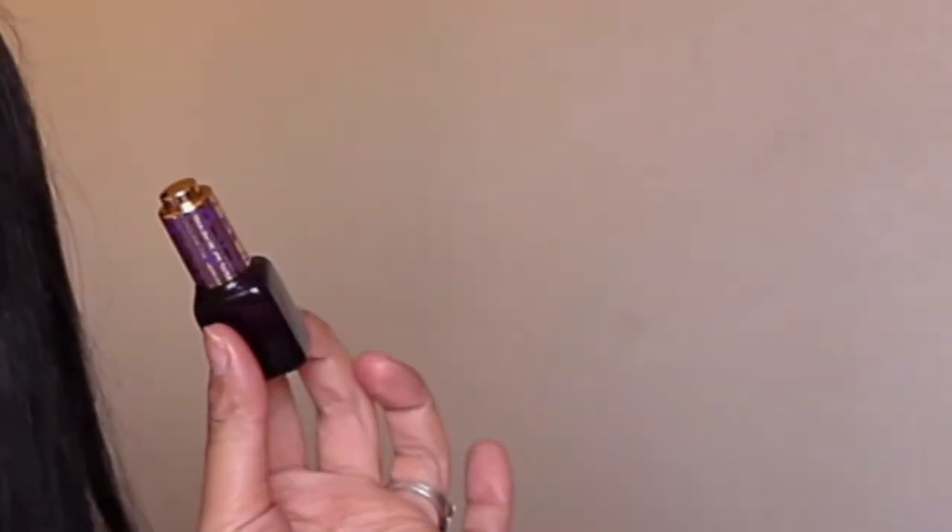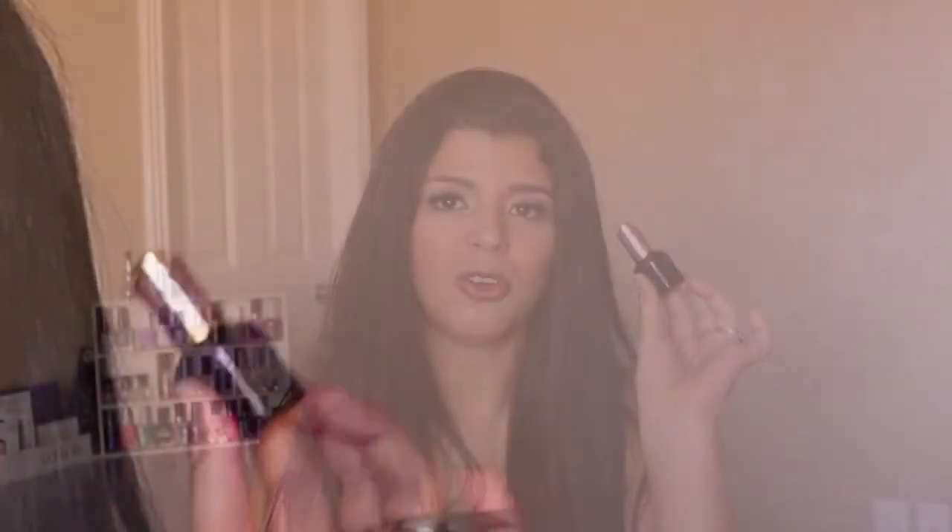Another thing I've been using for my skin is the Tarte Maracuja oil. I got it in my Tarte set, another in my Ipsy, and another is coming in the December bag. This got me hooked. I have another oil — argan oil — but that takes an hour to absorb and I don't have an hour to spare in the mornings. The Maracuja oil absorbs right away and gives you a natural glow, like you just exfoliated without exfoliating. It just brings life back into my skin.